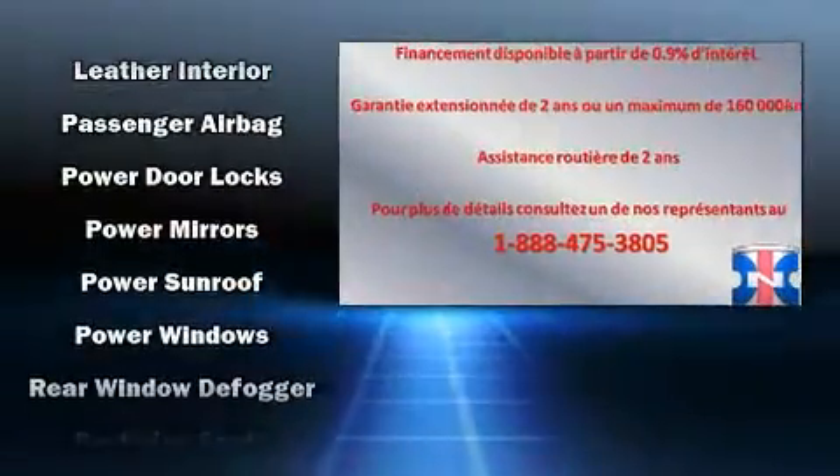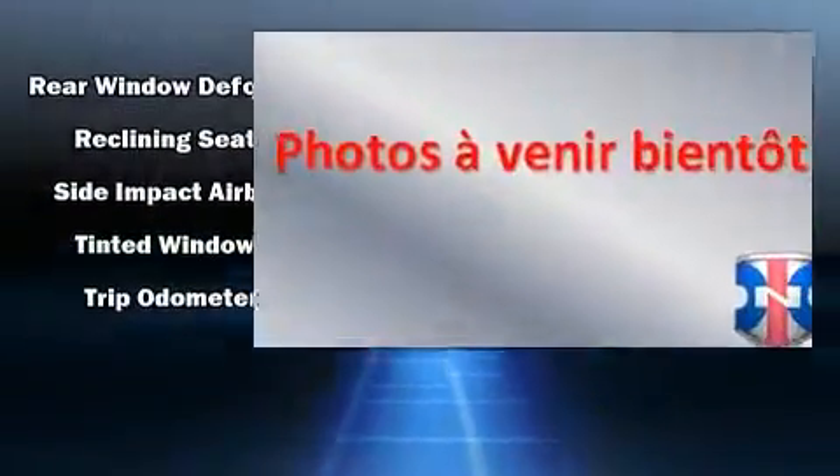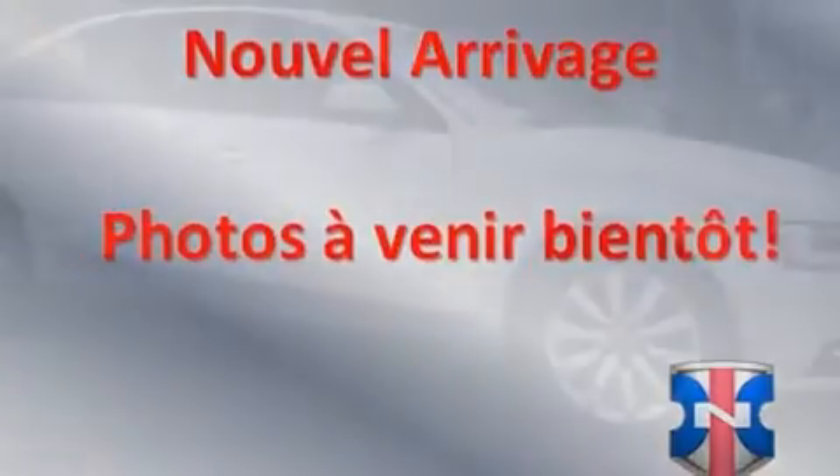Audi infused the interior with top shelf amenities such as leather upholstery, heated seats, front fog lights, and more.